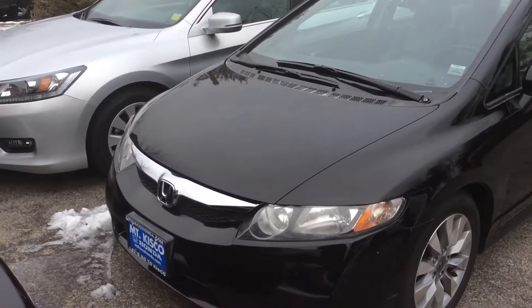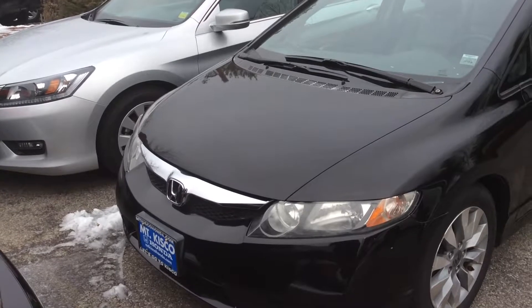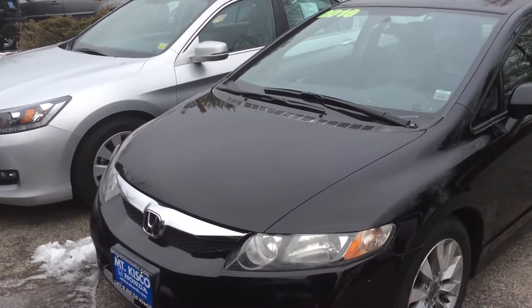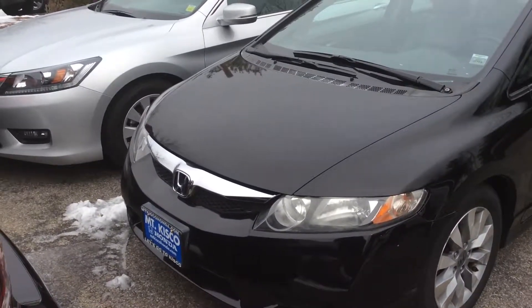Hello Ryan, it's Brian Durkin here at Mt. Fisco Honda. I just want to show you a quick video here of the 2010 EXL with leather interior Civic that you showed an inquiry about.